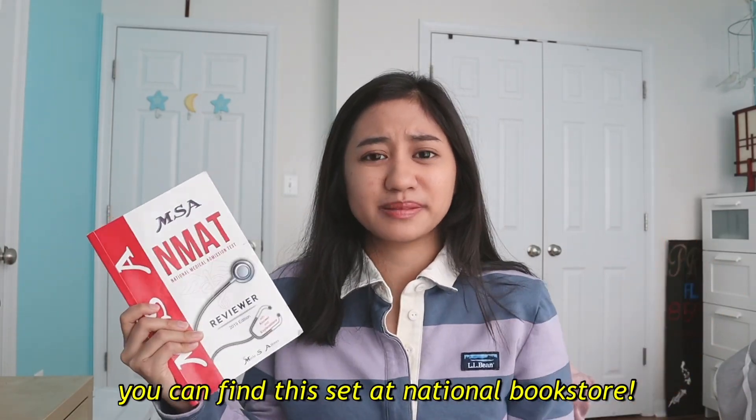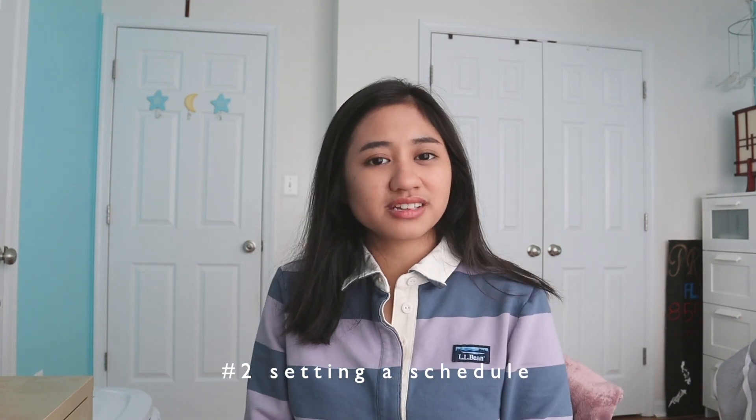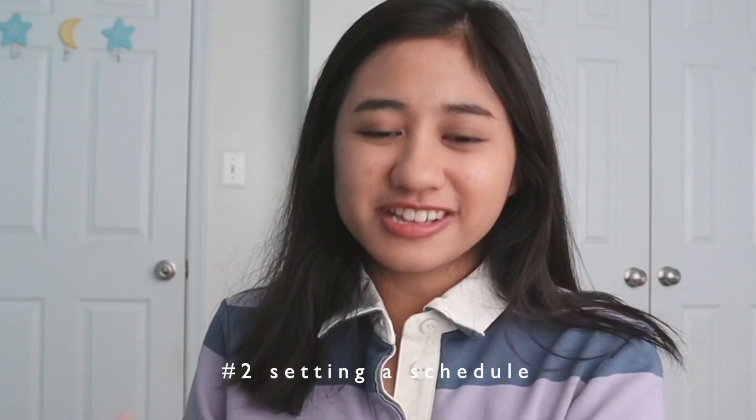I recommend buying it or borrowing it from anyone who's already taken the NMAT, because I feel like this really saved me. To me, it's worth more than any review center. After taking a mock exam to point out your strengths and weaknesses, it's time to set up a realistic schedule — and I put emphasis on realistic.